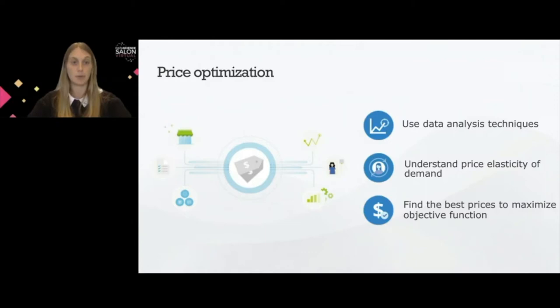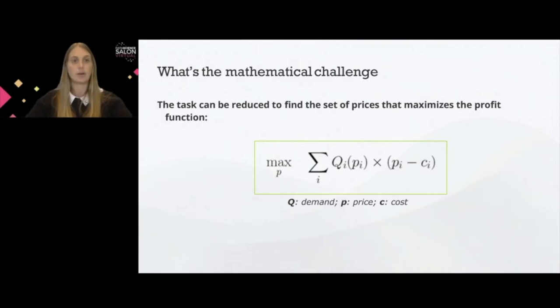If we think about maximizing profit, we have this mathematical formula: Q, the quantity sold, times the price minus the cost — that is the basic profit formula. However, when we look at demand, the quantity sold, this demand function will depend on the price. But obviously, demand does not only depend on the price.